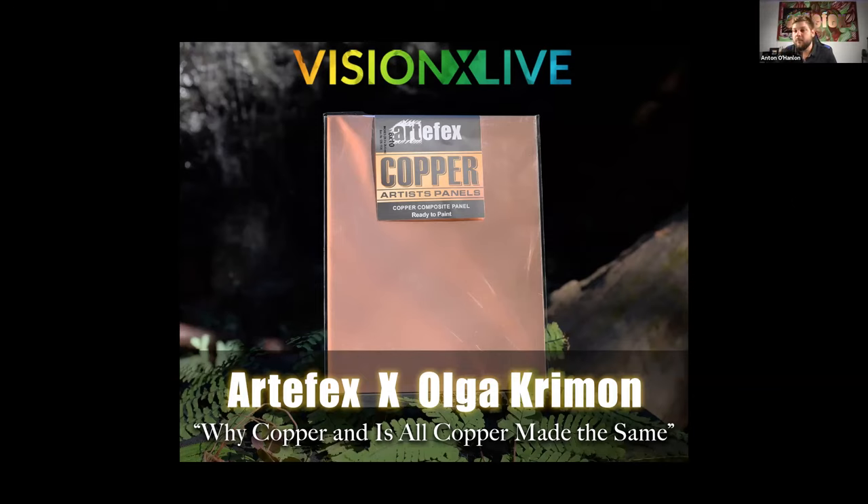Olga has worked on copper for a long time, and she was a feature artist for us in the month of March. We do feature artists every month where we choose different artists that like different kinds of panels that we make, and then we talk to them about how those panels work for them, why they like those panels, and how that affects their artwork. You can check that out on our website — there's a featured artist page. On our social media, for a whole month we have pictures of her work, time lapses, and her talking about working on panels. Before we start, the best way to view this event if you're on Zoom is to go to the view at the top right-hand corner and make sure it's side-by-side speaker view, so you can see both of us as we're talking about copper.